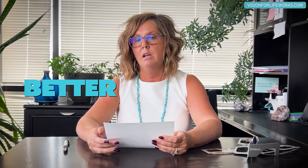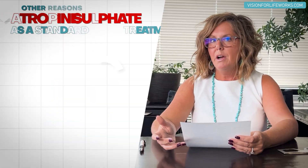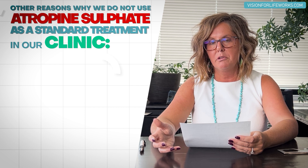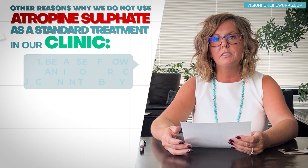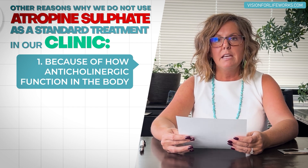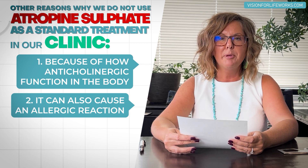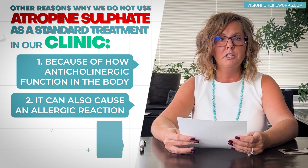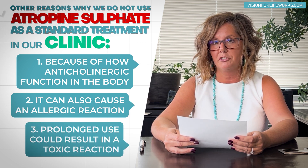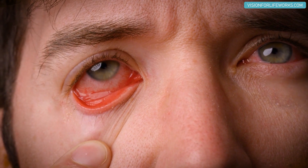I feel like that's a harsh treatment, and I believe there's a better, safer, and more effective method. I'm also opposed to it for other reasons: because of its anticholinergic properties, atropine can in some instances cause an allergic reaction or even a toxic reaction.